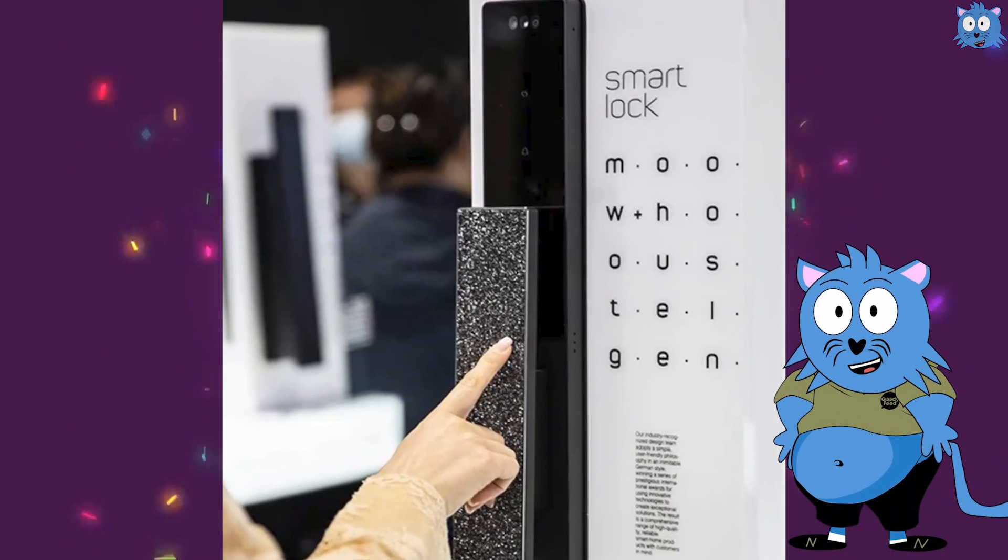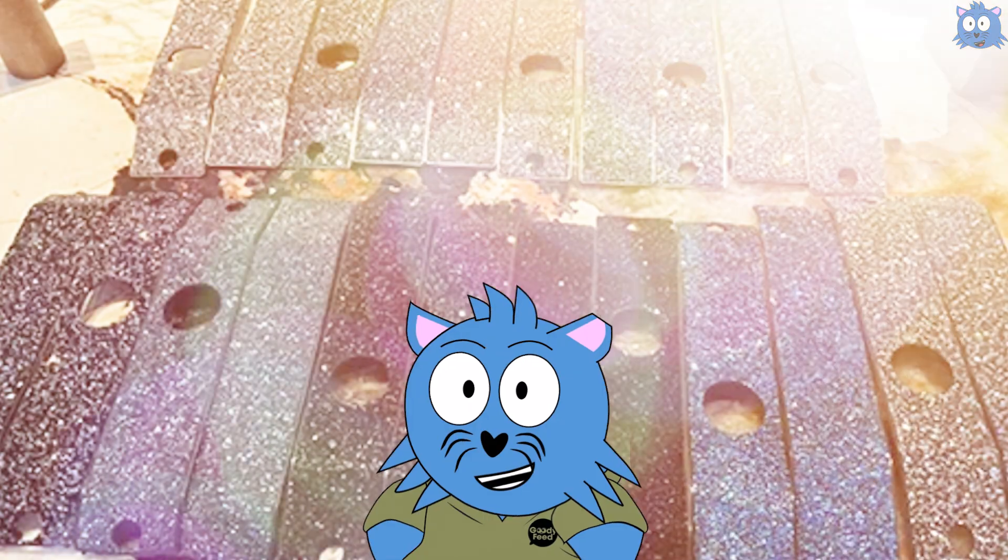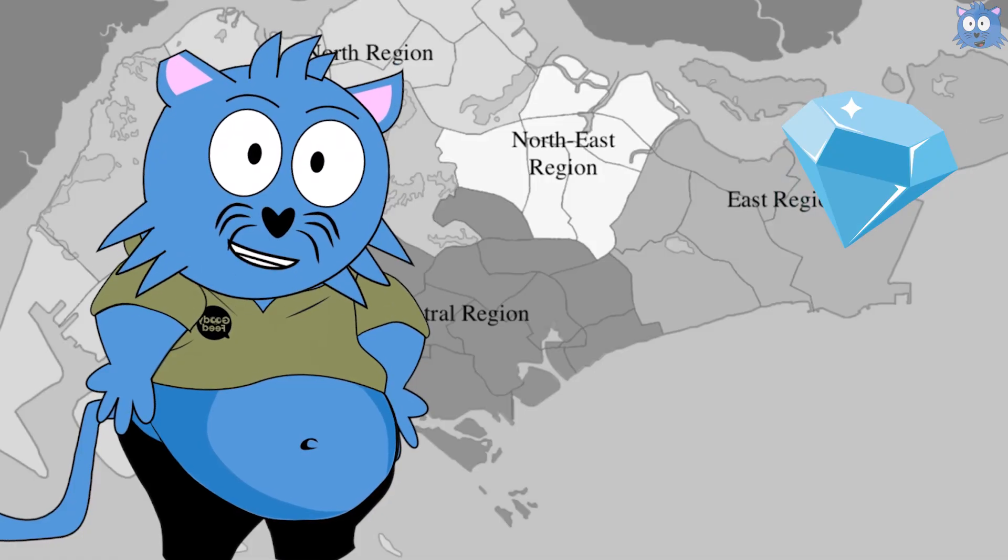For example, this $2,499 Monjen T9 full Swarovski crystal digital lock looks so bling-bling that you can see its shine from a distance, even if you are in a drone.